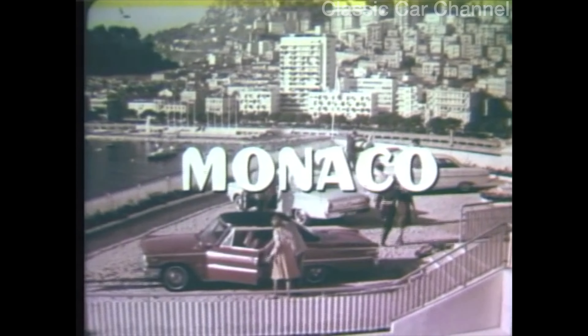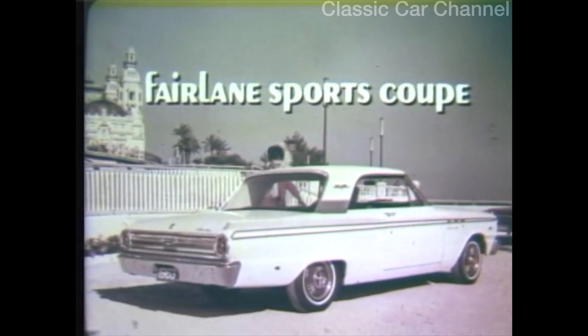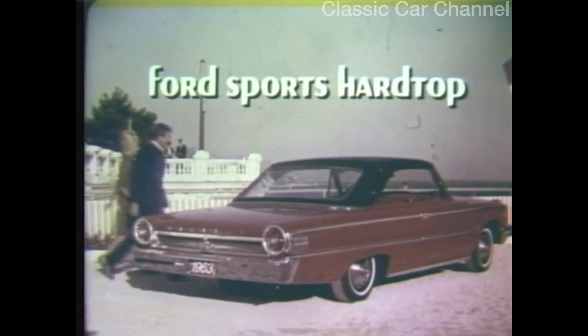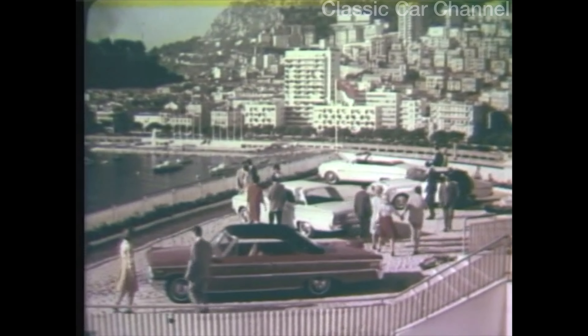Introducing the new Command Performance cars from Ford: the first Falcon V8 with new scant-backed roofline and new hardtop styling; the Fairlane Sports Coupe with new vinyl cover and an optional four-speed stick shift; and the new super-torque Ford Sports Hardtop with up to 425 horsepower. They're the liveliest of the lively ones from Ford.